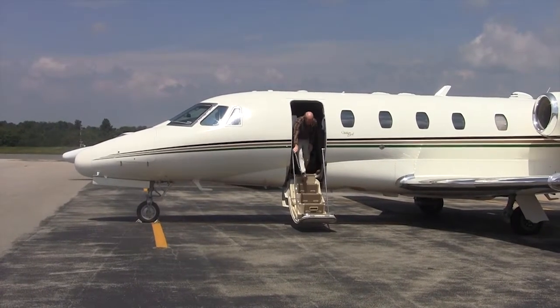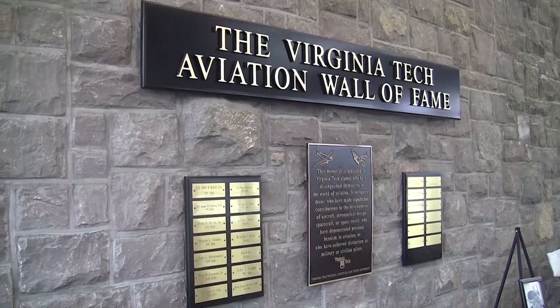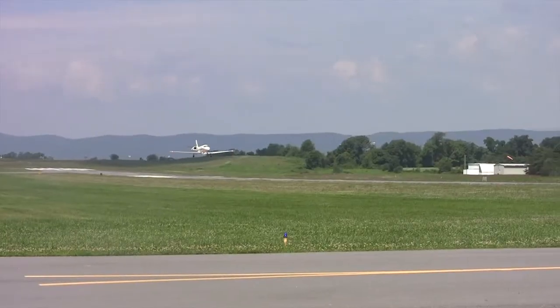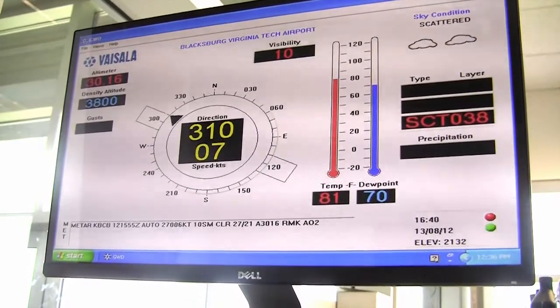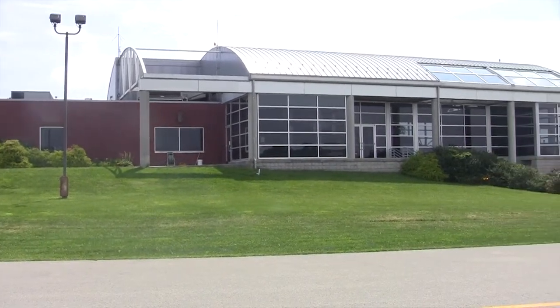We have four full-time pilots and two part-time pilots who operate our aircraft. Our schedule can get full at times, as we have had weeks with two trips a day scheduled for the entire week. Anyone at the university can utilize the aircraft in an official capacity. The planes are scheduled on a first-come, first-served basis with the only requirement being a minimum of three passengers.